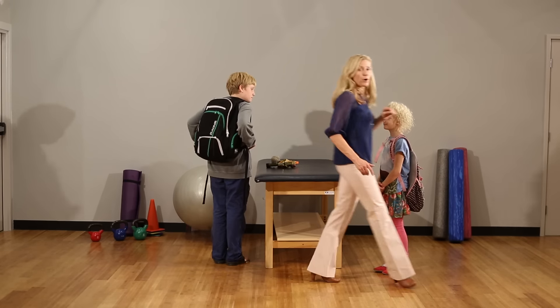Every year there are at least 5,000 visits to the emergency room because of neck problems, shoulder problems, and back problems because of the way kids carry their backpacks. In fact, there's actually medical intervention for at least 14,000 children per year because of such injuries.